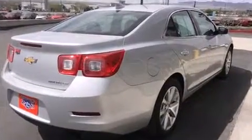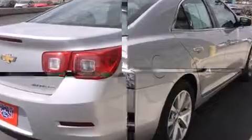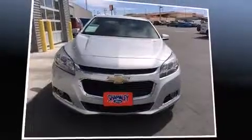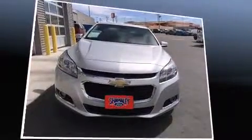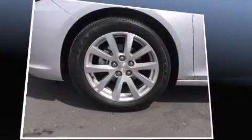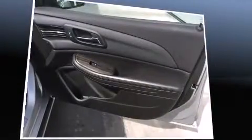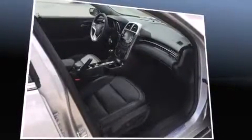A wealth of standard features means that you no longer have to sacrifice, like heated seats, one-touch window functionality, a tachometer, variably intermittent wipers, and power front seats. Features such as automatic climate control and leather upholstery prove that economical transportation does not need to be sparsely equipped.